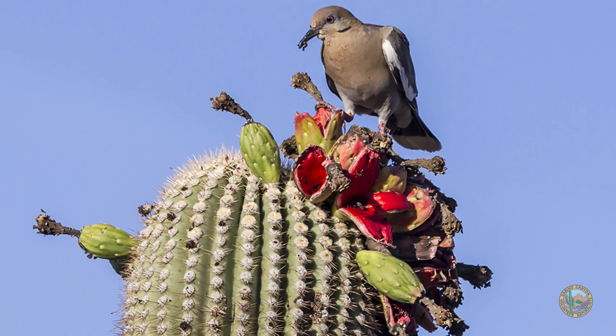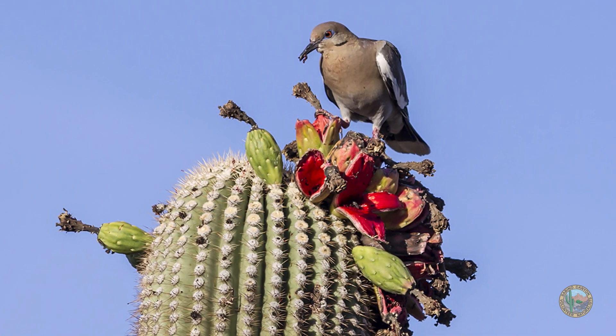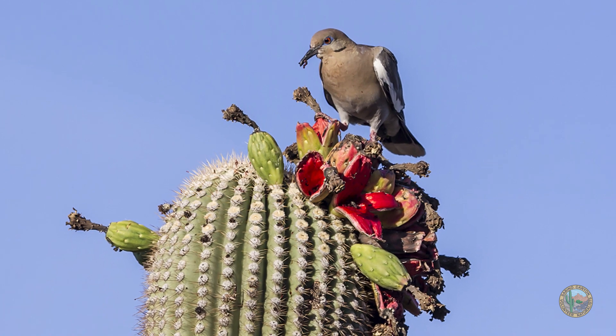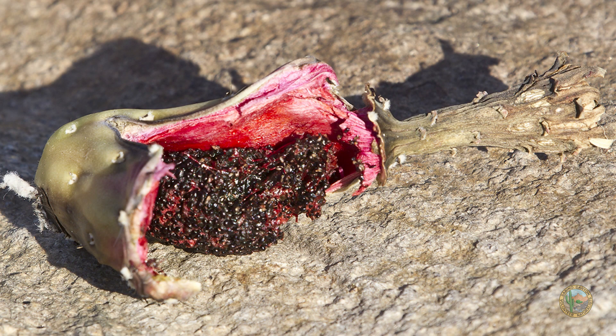Once the fruit ripens, it splits open. It may fall to the ground, or other birds may start eating it before it even gets there. Insects, other animals, and mammals will eat the beautiful red fruit and the seeds.